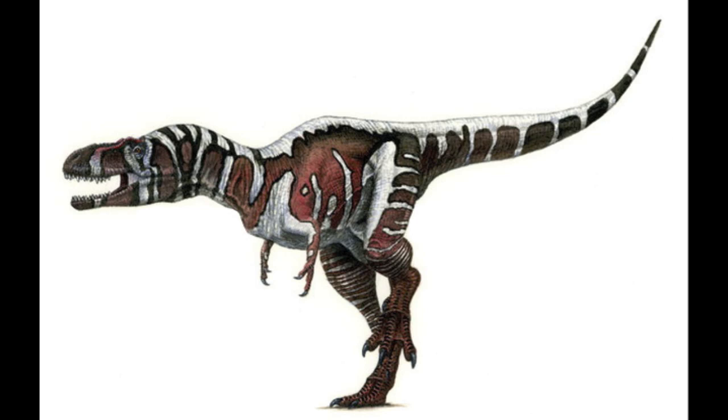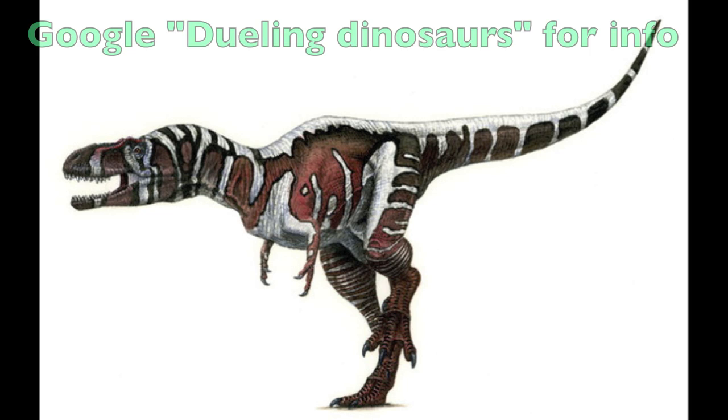Nanotyrannus was about eight feet tall and about 18 feet long from tip to tip. Here we see an artist's rendition — we really don't know the coloration of these things, but it's interesting to look at them. It definitely is a new genus and new species, that controversy having been answered with the discovery of the dueling dinosaurs in Montana — a complete skeleton of Nanotyrannus, the second one known to science.